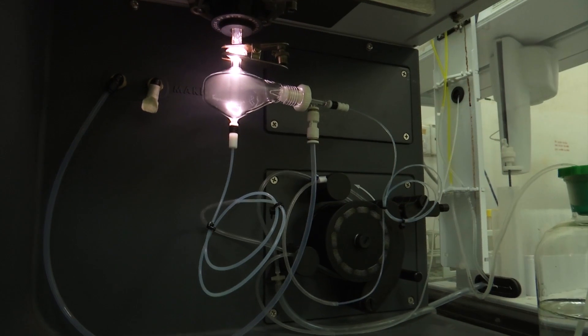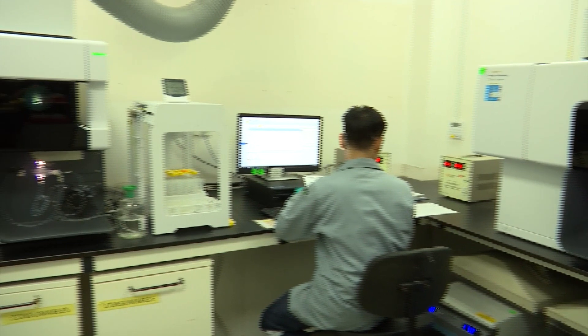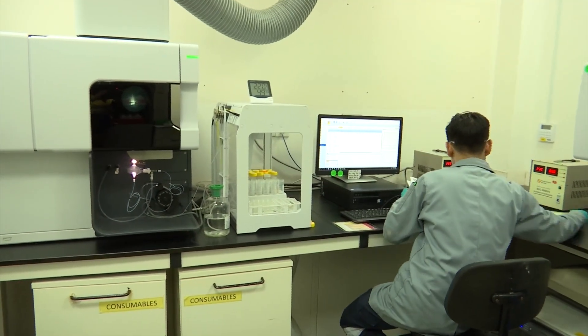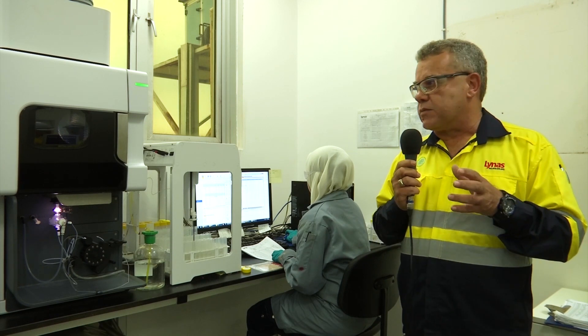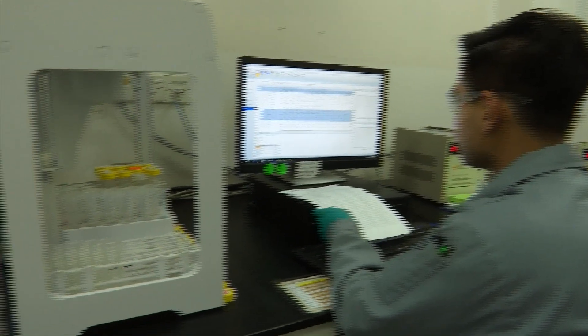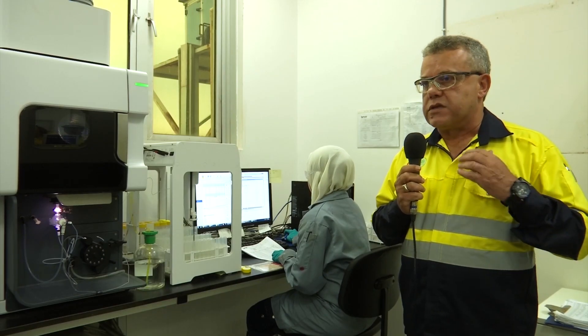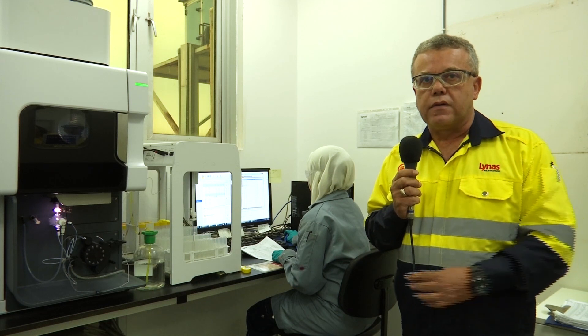We're currently in our ICP optical emission room. We have two Agilent ICPs here. These are assembled in Malaysia, and parts and application support is easily available. These are two simultaneous instruments and they can do 1,300 samples per day. Basically we're doing 1,050. We do both non-rare earths and rare earths analysis on these instruments down to PPM level, and these are the really big workhorses in this laboratory.